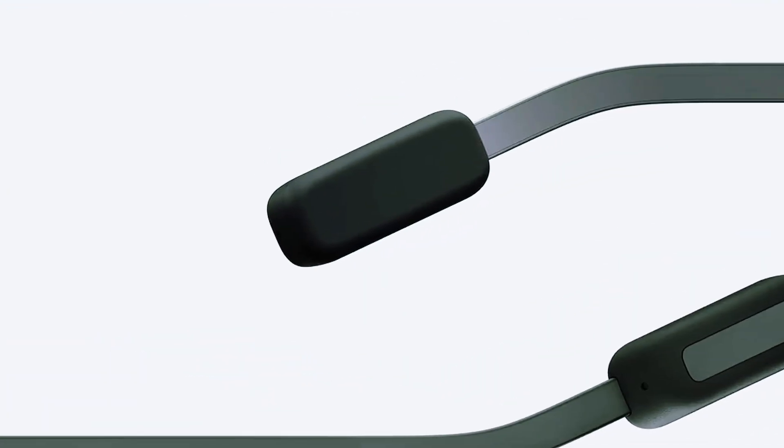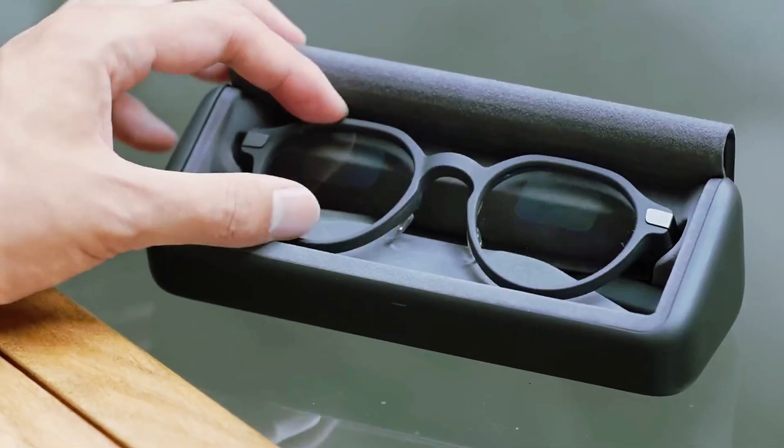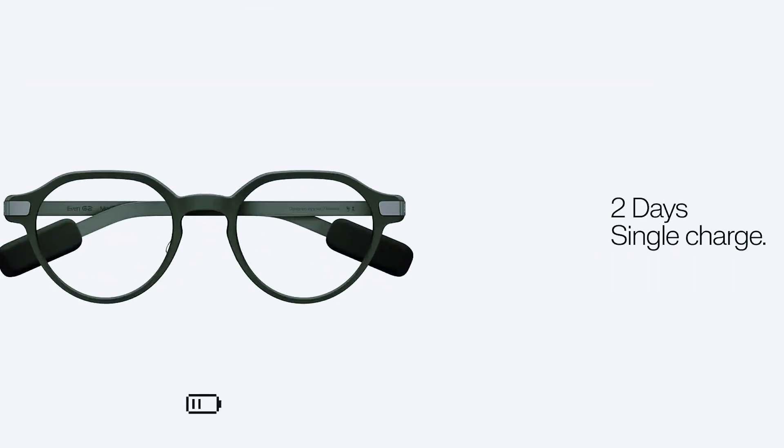But the magic really hits when you add the R1 smart ring. You tap it, swipe it, long press — and suddenly the glasses feel like an extension of your hand. Nothing dramatic, nothing flashy. Just pure, silent control.